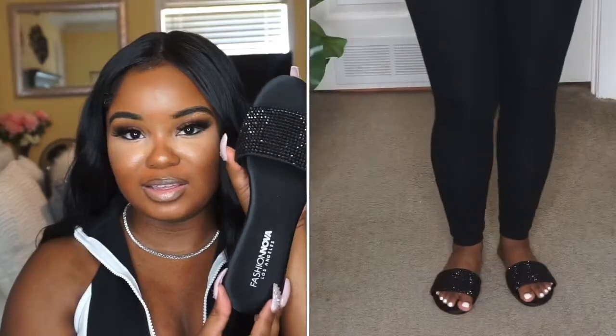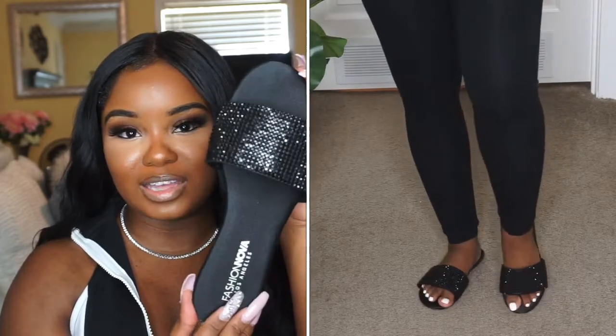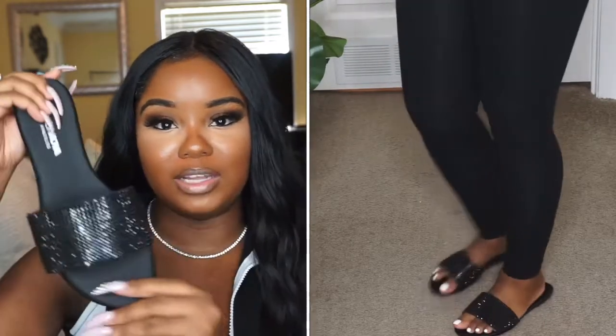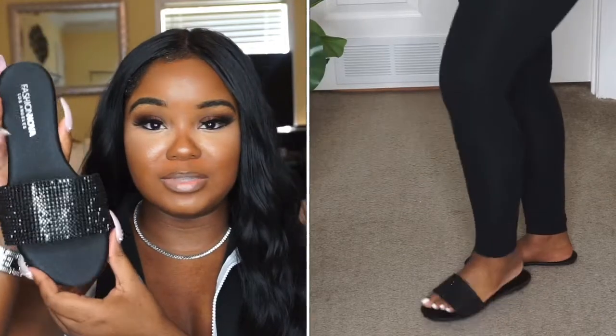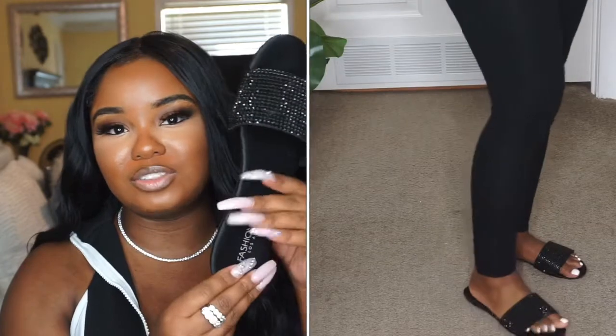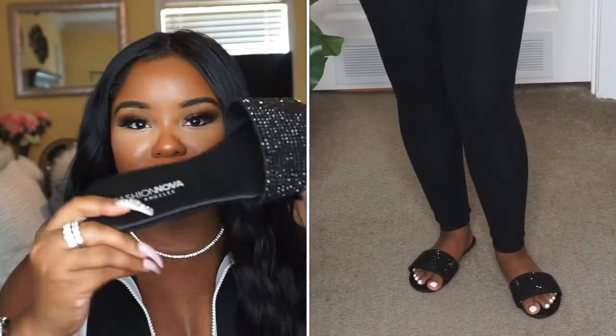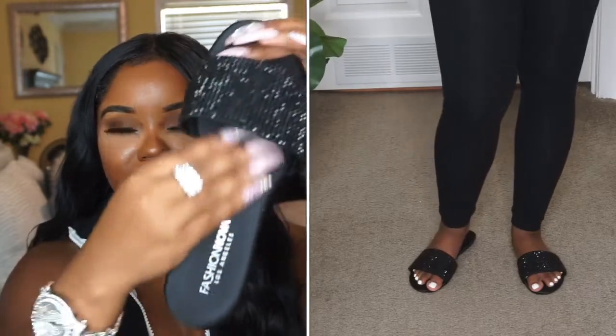It is so shiny — this shoe did not disappoint me at all. They are comfortable too; sometimes with a flat shoe you can't walk in them for long, but you can actually walk in these for a long time. They have a very nice sole on the bottom. Pair them with a cute casual outfit and add a touch of glam and you'll be right on point.